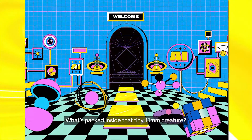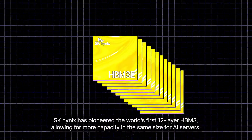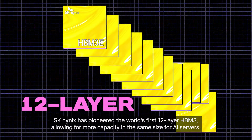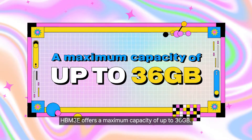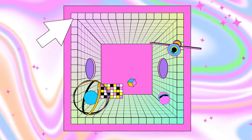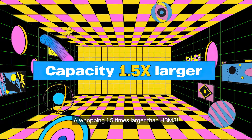What's packed inside that tiny 11mm creature? SK Hynix has pioneered the world's first 12-layer HBM3, allowing for more capacity in the same size for AI servers. HBM3e offers a maximum capacity of up to 36GB — a whopping 1.5 times larger than HBM3.